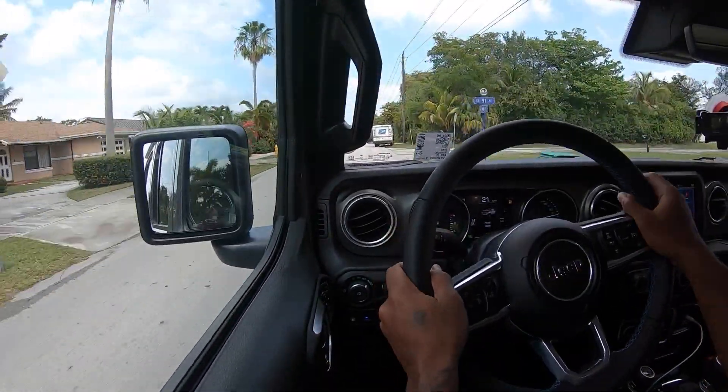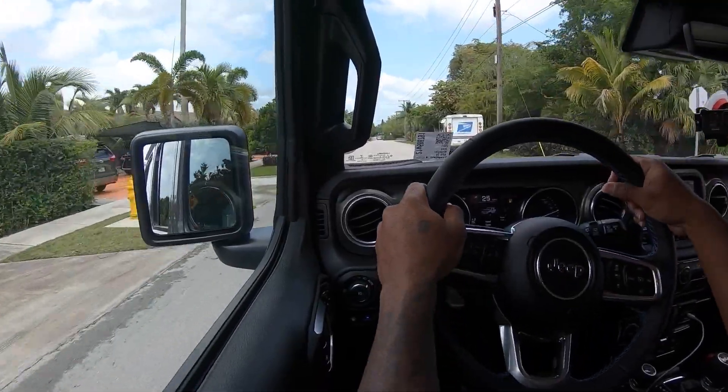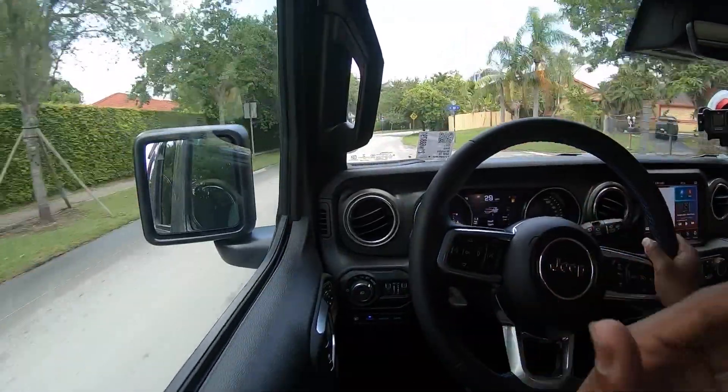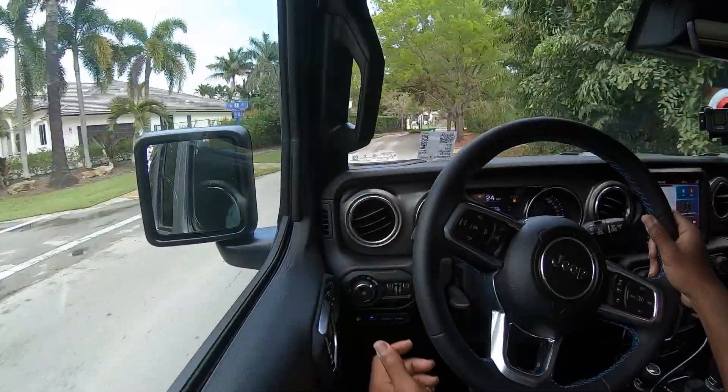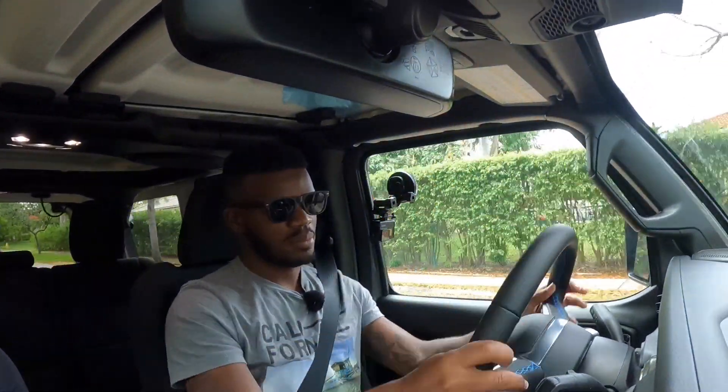One thing I don't like about the Wrangler is that anyone can just take a look underneath the hood — I think that's a safety concern. For 2021, Jeep has added a lock on the fuel door, so when the vehicle is locked nobody can access your fuel. When it's unlocked, you just press the door and it opens. Hopefully Jeep will do something about the hood latch as well.